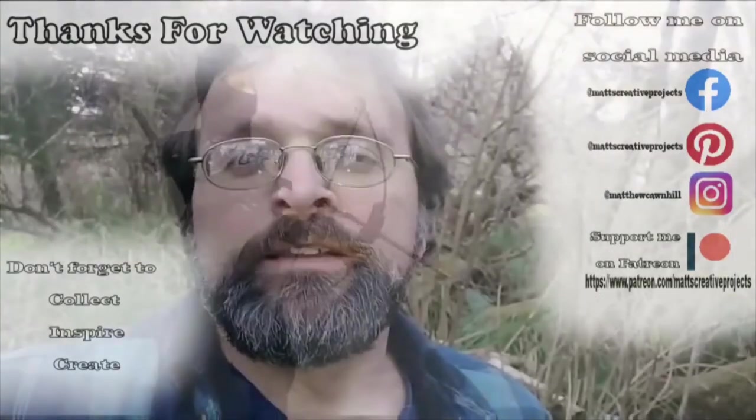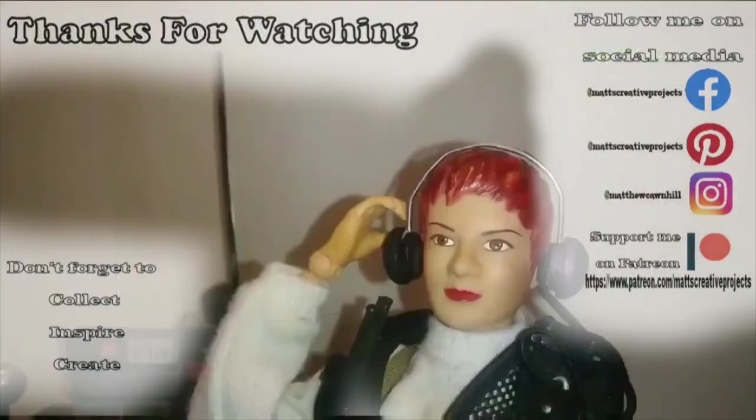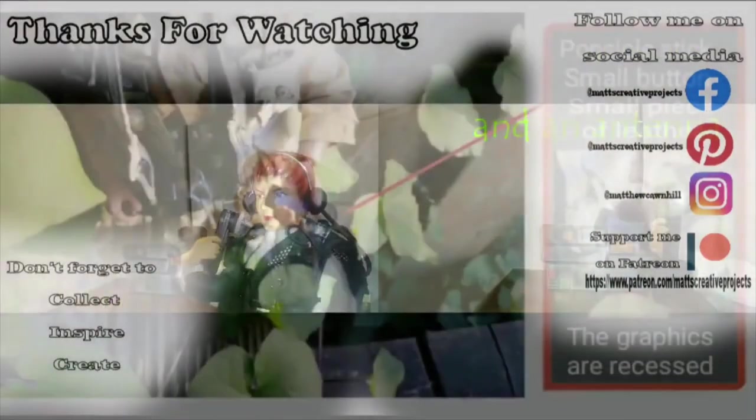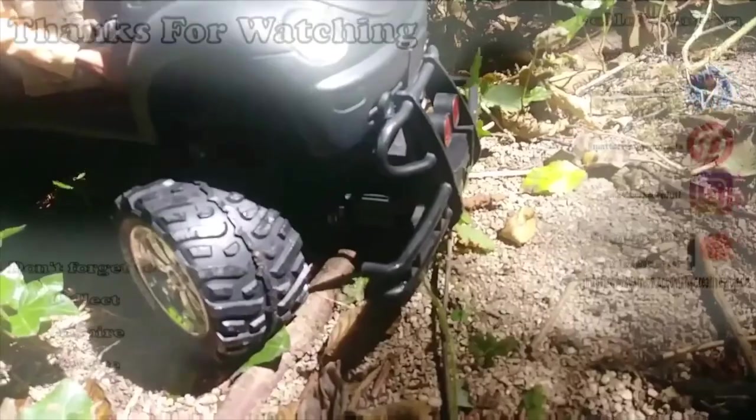He really helps this channel out. Follow me on social media. You want to help this channel out? Support me on Patreon — I'd really appreciate it. Drop a comment in the comment section, I'd love to hear from you. Don't forget to collect, inspire, and create.